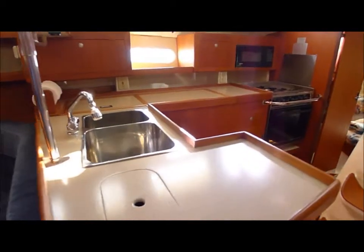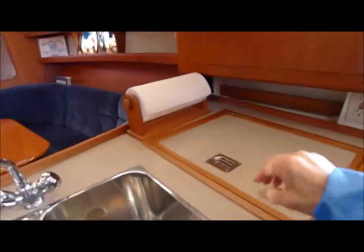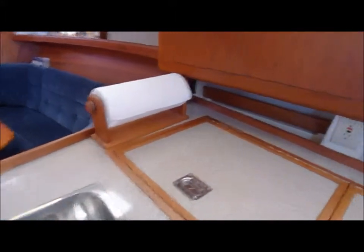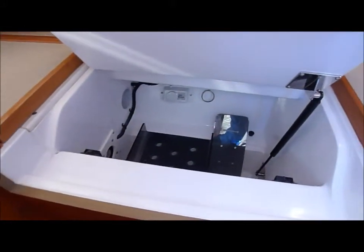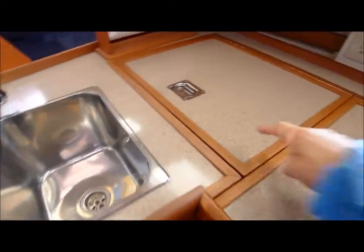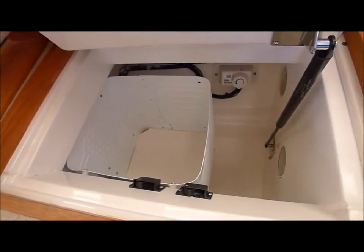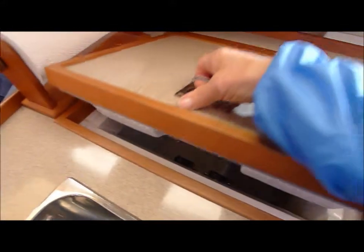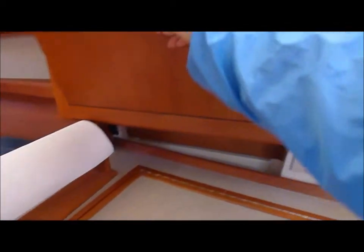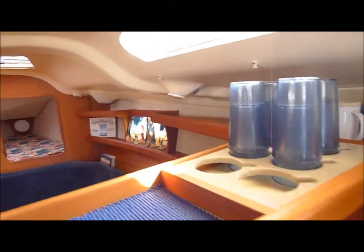Nice double stainless sink. Freezer, also with gas assist. Nice large covers. Plenty of room for dishes. Ledges for storing dishes all the way around, or other items. Large ledges.